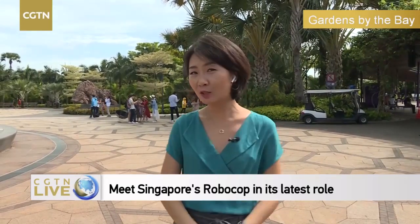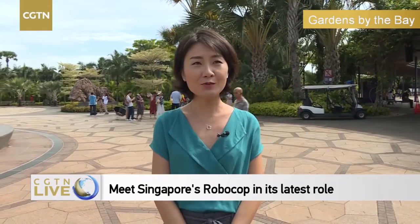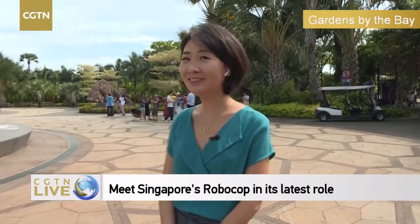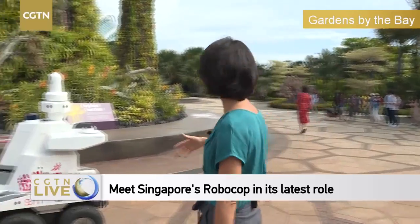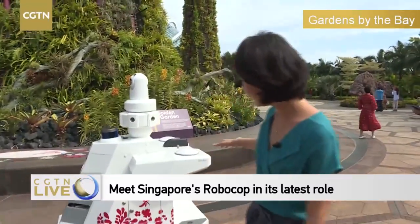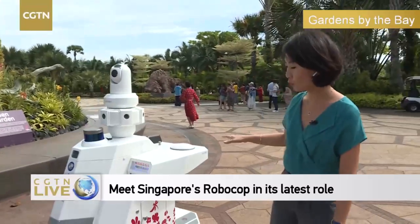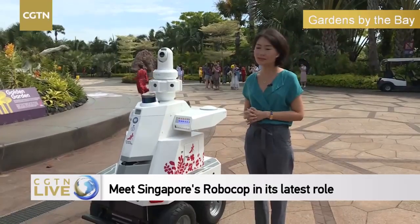But today we're actually not here to show you the Flower Domes or the Supertree — all these iconic Singapore landmarks. Today we have a very special guest: Singapore's security robot. Where is he? Where is Strobo? Here — this is Strobo, the security robot. He has quite a bit of fame in Singapore.